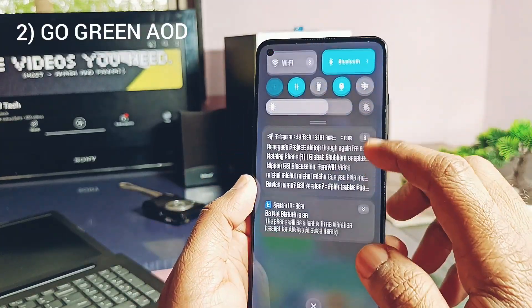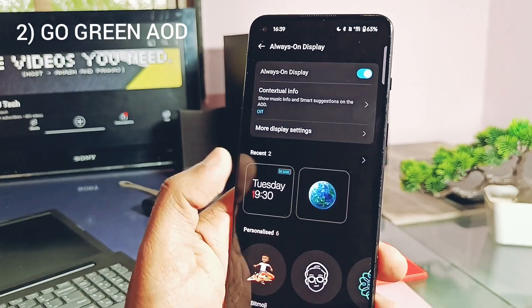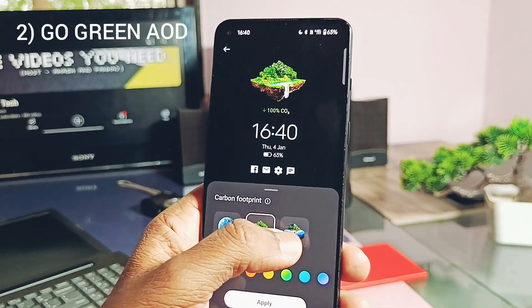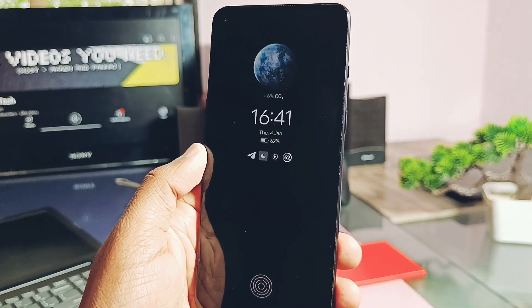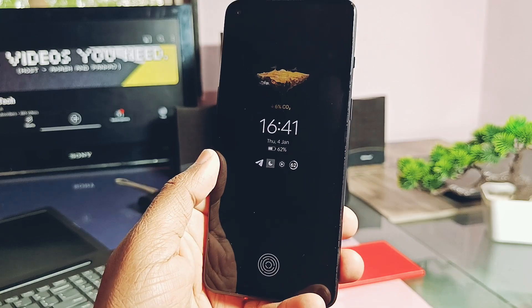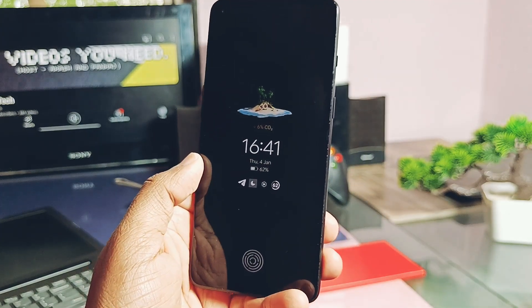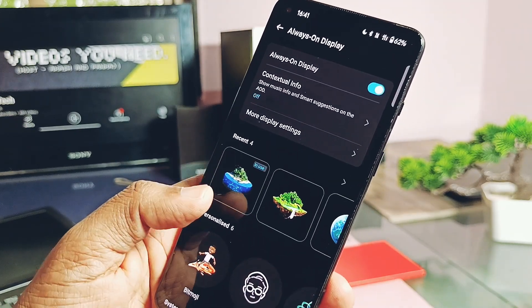The second feature is Go Green AOD — under the always-on display we now get this new option. It is based on credible sources and offers eco-friendly tips to reduce the carbon footprint. The theme changes across three different always-on display styles based on the user's daily step count. The idea is that more steps can lead to less CO2 and a better environment on the planet.